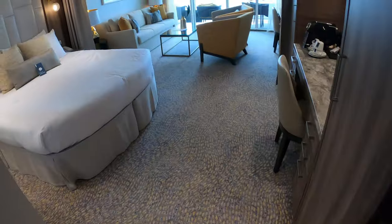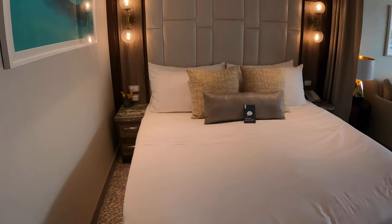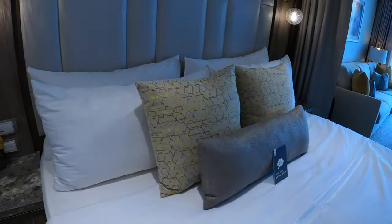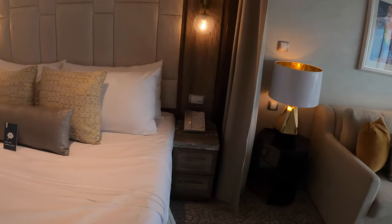We'll have the king bed here that does split into two twins. Really nice high-quality tufted headboard, beautiful wood and lighting. Two USB ports on each side, two American power ports here, and then two USB ports on that side as well.